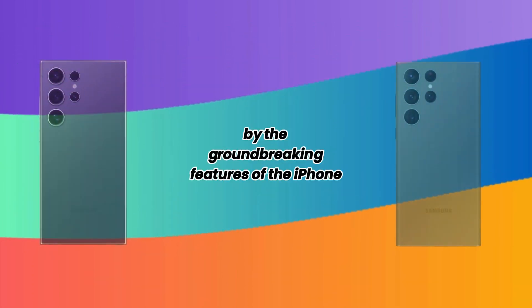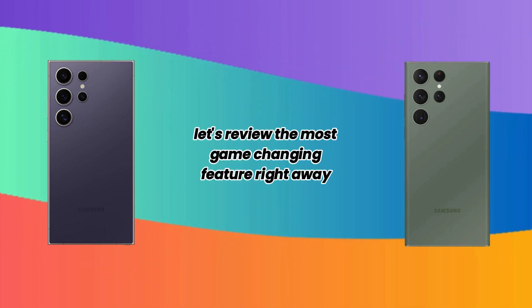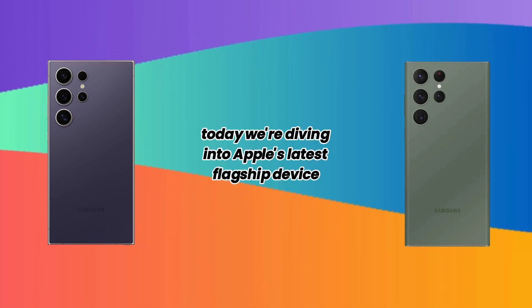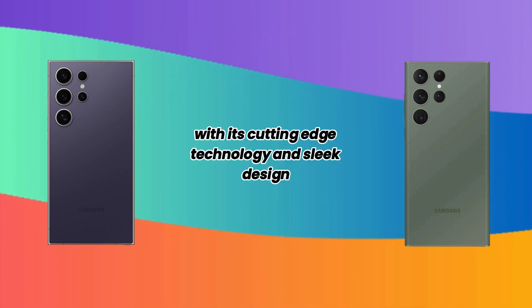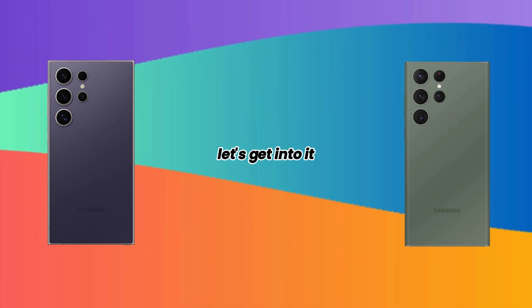Get ready to be blown away by the groundbreaking features of the iPhone 16 Pro Max. You won't believe what Apple has come up with this time. Hey everyone, welcome back to our channel. Today we're diving into Apple's latest flagship device, the iPhone 16 Pro Max. With its cutting-edge technology and sleek design, this phone is set to redefine the smartphone experience. Let's get into it.